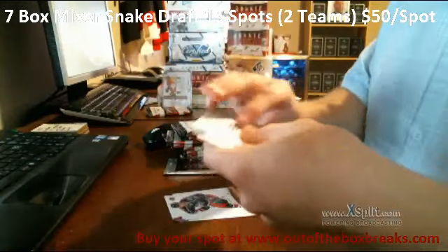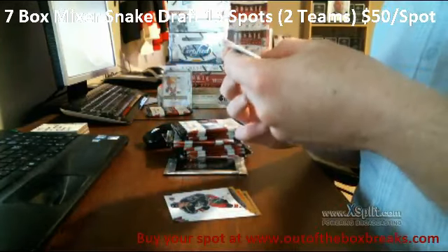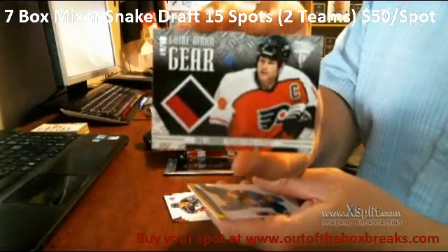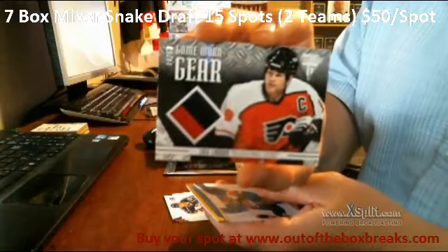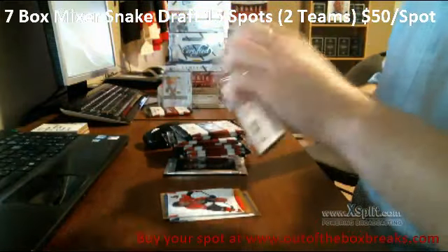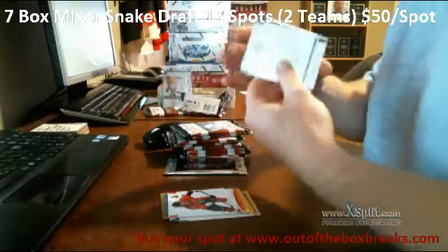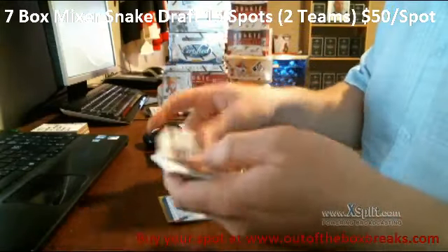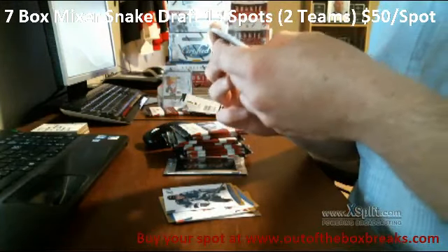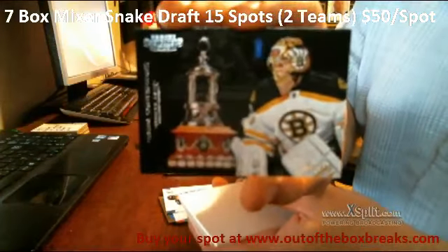Base, base, base. We start with a game-worn gear out of 50, 39 out of 50 for the Philadelphia Flyers — Eric Lindros. Base, base. We have a Contender for the Boston Bruins, number 803 out of 999 — Tuukka Rask.